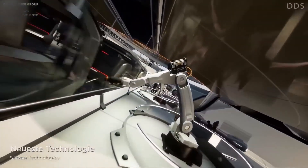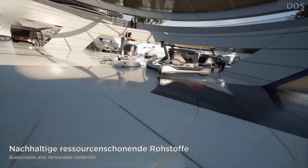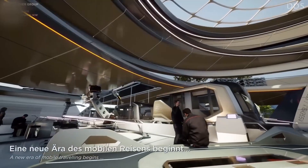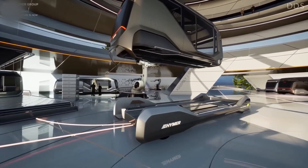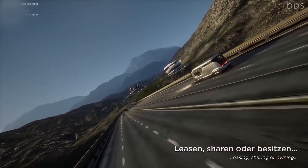A team of human and robotic workers from Hymer would prepare each pod to your specifications, then setting it onto an electric skateboard-type chassis, sending it down the road to drive itself directly to you. The autonomous system would even charge itself along the way, locating available charging stations as necessary.